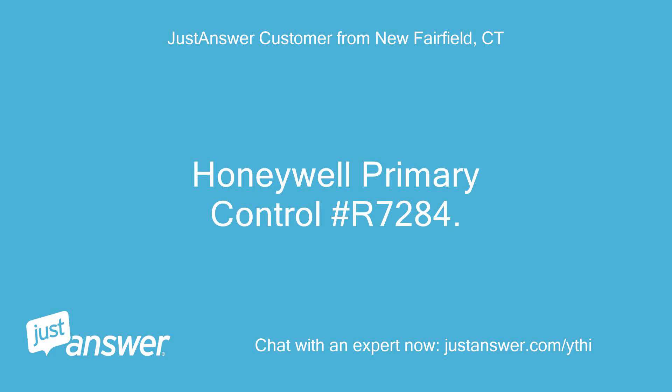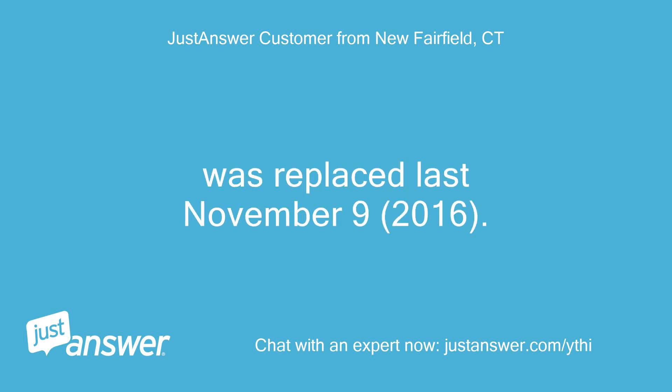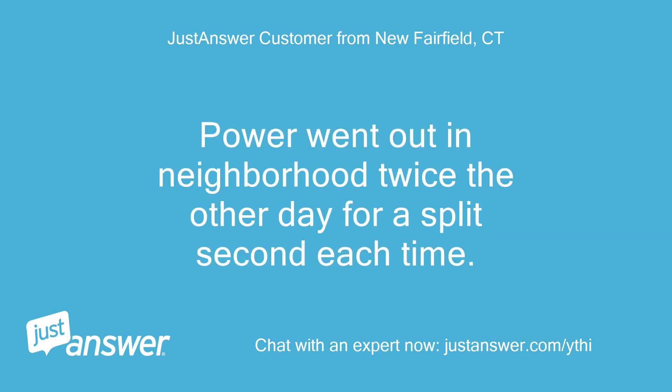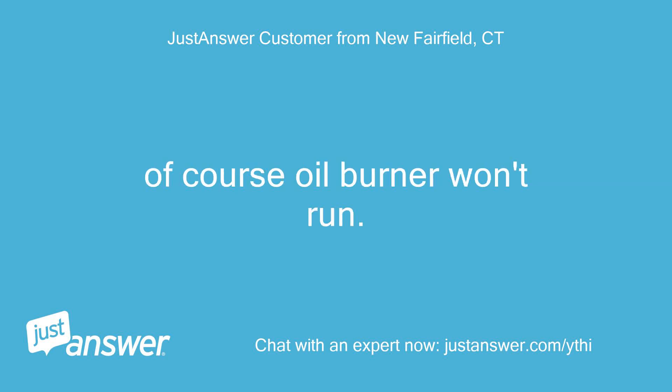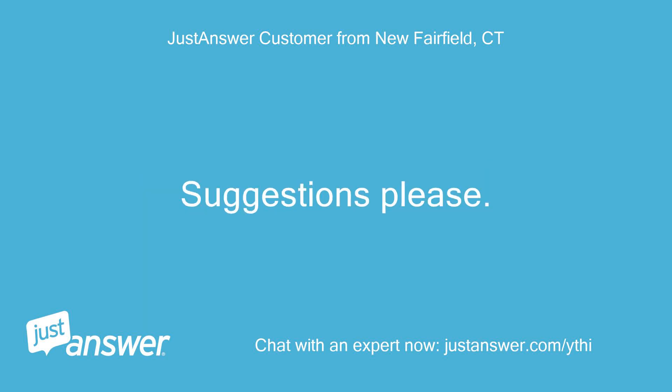Honeywell Primary Control R7284, no digital readout. Was replaced last November 9, 2016. Power went out in the neighborhood twice the other day for a split second each time. Of course the oil burner won't run. Is this model Honeywell a piece of junk? Suggestions please.